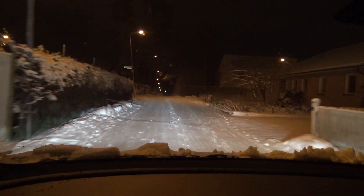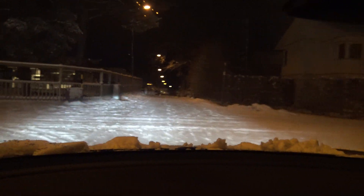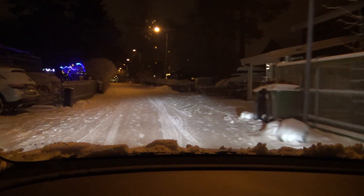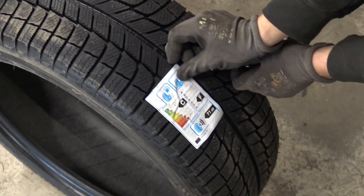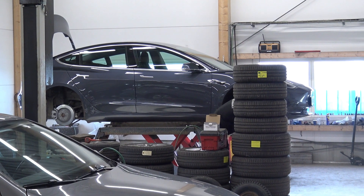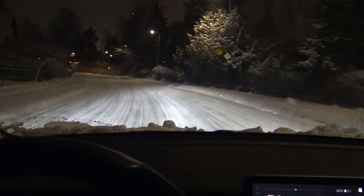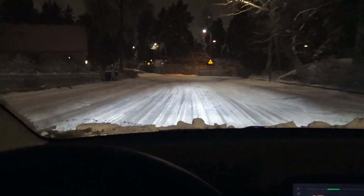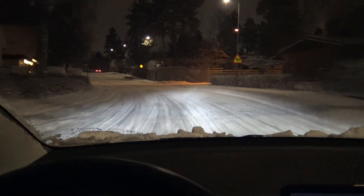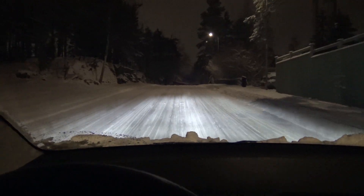Driving during winter conditions like this requires that you have winter tires. Here in Scandinavia it is a constant debate about what is best — studded or studless tires. I made an episode where I explained why I drive studless tires; you'll find a link in the description. Let's see what happens if I press the accelerator — it was just spinning. Didn't get the acceleration I wanted.